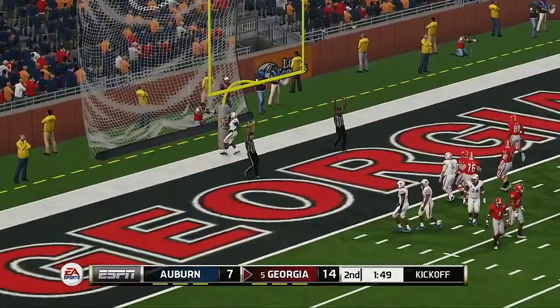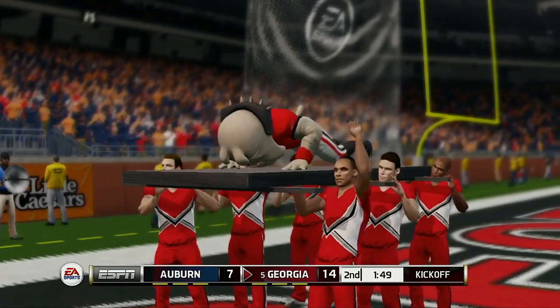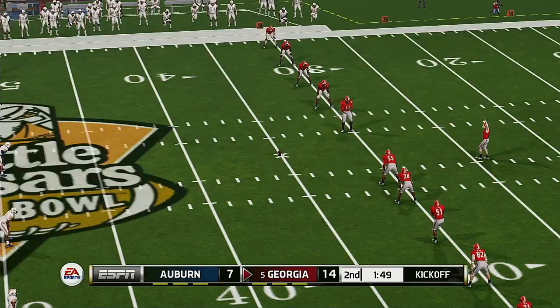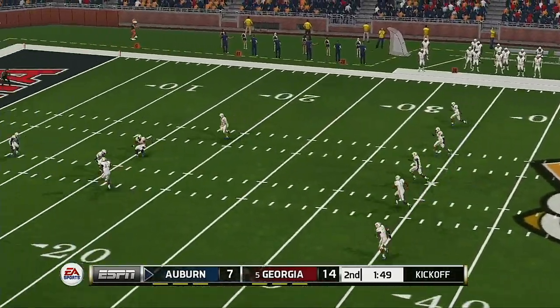He hits the PAT. So a 9-play, 49-yard drive results in a touchdown. Brad, I thought that was a textbook drive. They did a really good job showing balance, mixing the play calling with the run and the pass. Just an overall well-executed touchdown drive.